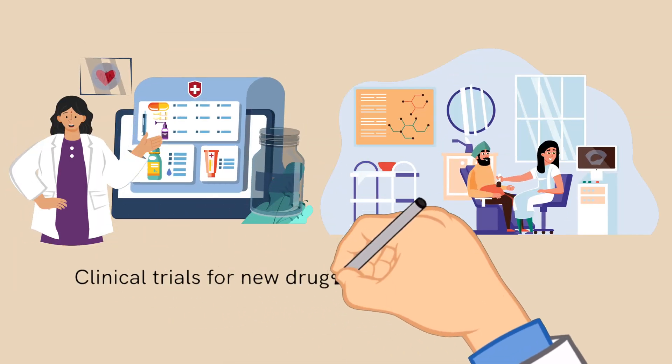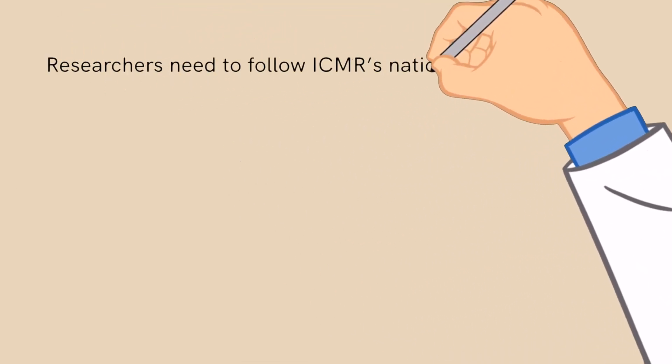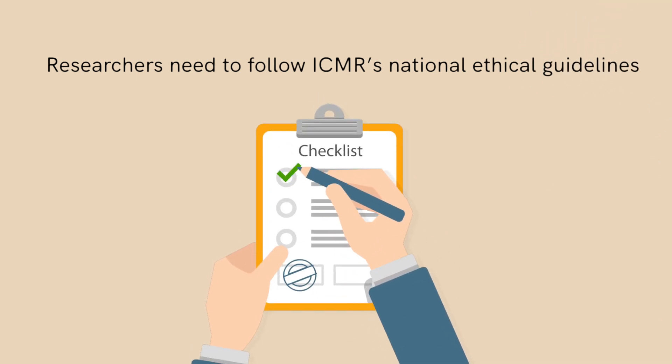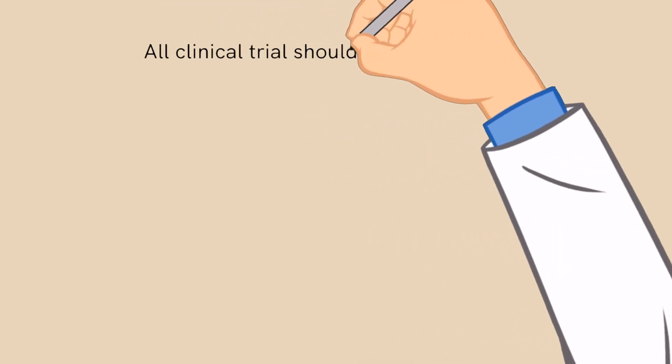Clinical trials for new drugs, interventions, and devices are regulated by the Drugs and Cosmetics Act and Rules. For academic or investigator-initiated research on approved and marketed products, researchers need to follow ICMR's National Ethical Guidelines for all clinical trials.